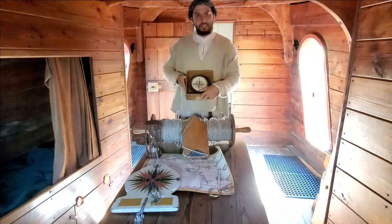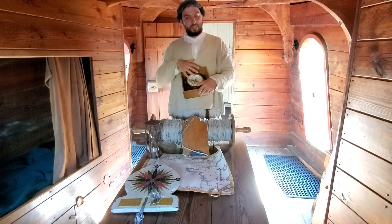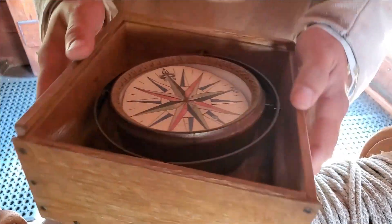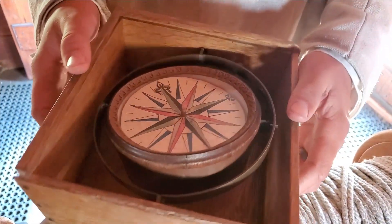This particular style of compass is called a box compass, and you'll notice it's in a box which offers it some protection, which is nice when you're on a ship rocking back and forth. It also has these gimbals, so as the ship rocks it's going to stay relatively flat and it's going to be easier to read.